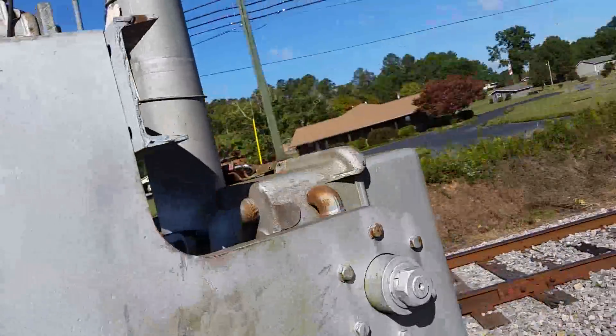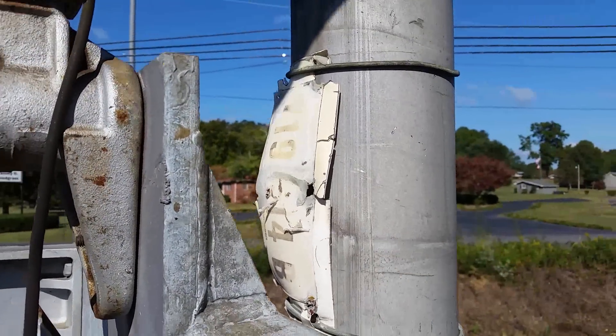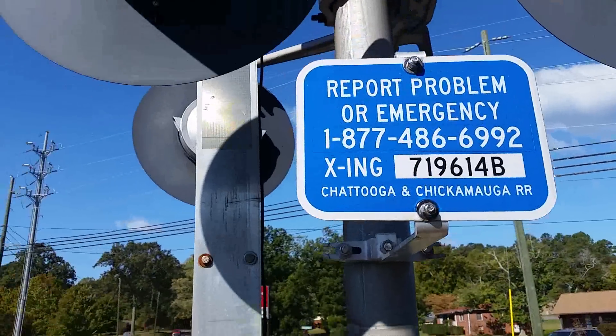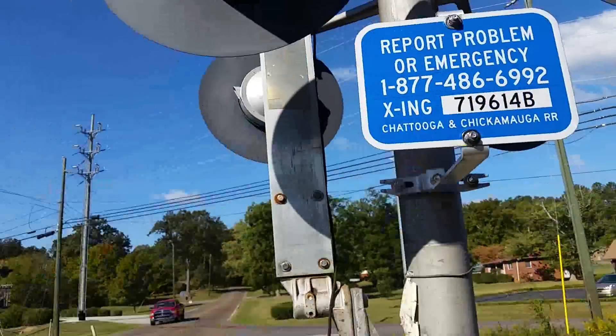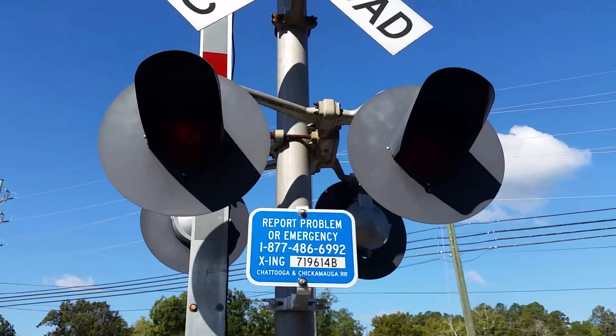Right here we have an old DOT tag from the Southern Railroad — it's rather faded. Then we have the emergency information: DOT number 719614B. As you can see, it's owned by the Chattanooga and Chickamauga Railroad, but the Tennessee Valley Railroad Museum operates over it.